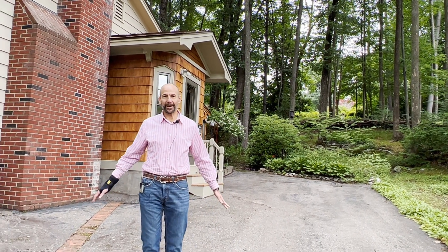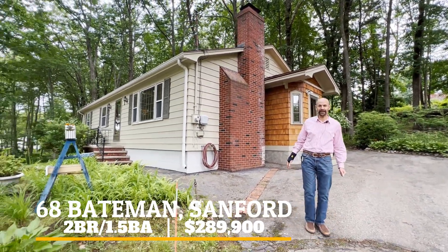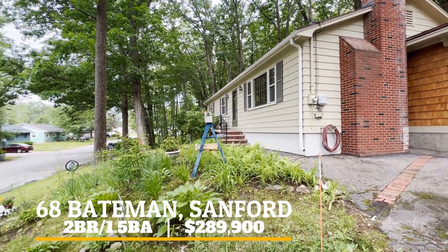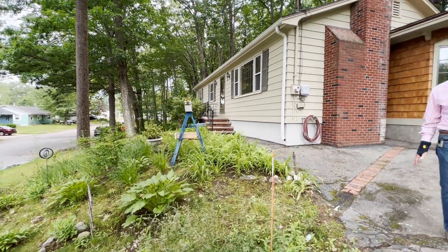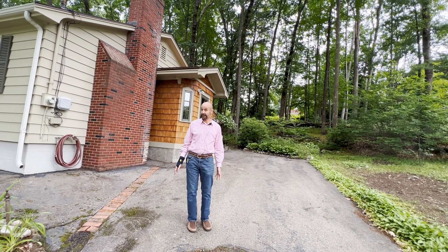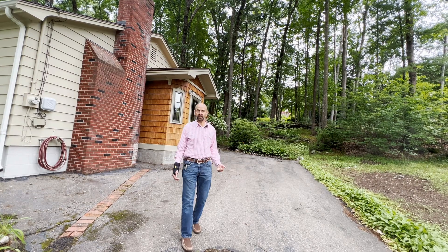Hey, welcome to 68 Bateman in Sanford, Maine — my newest listing coming on the market this week. If you have been priced out of the market in Portland and looking for more of a country setting, you're absolutely gonna want to check this house out. So give your realtor a call, and if you're not working with a realtor, give me a call.